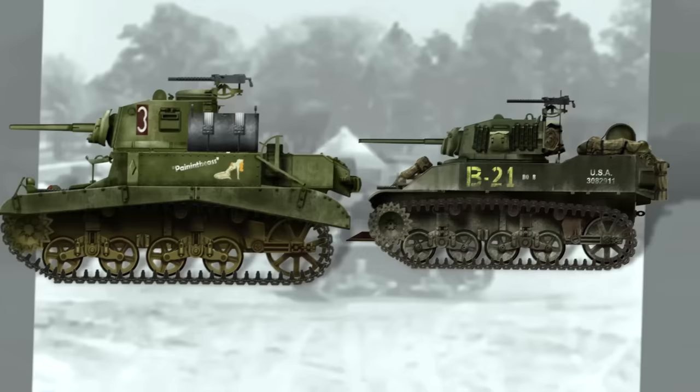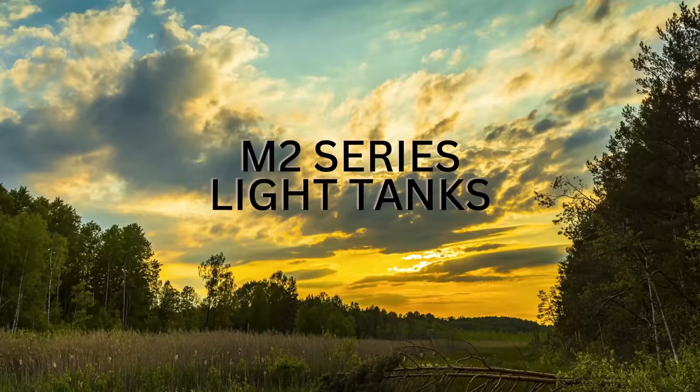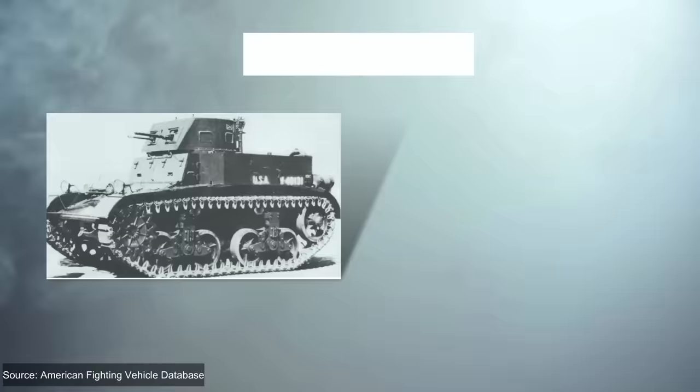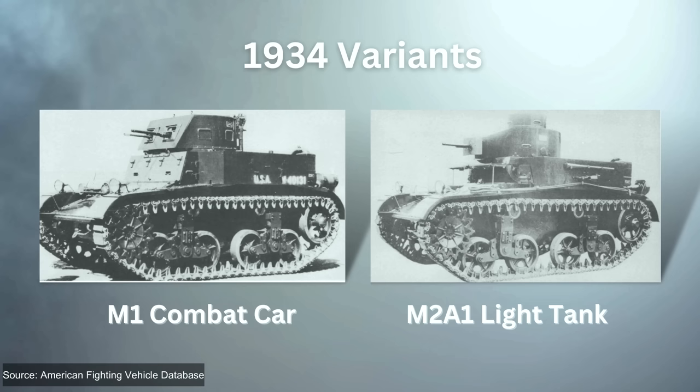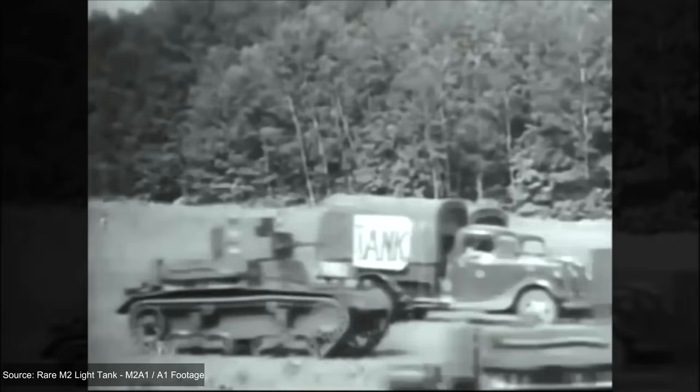The M3 and M5 Stuart light tanks may have been some of the most recognizable American tanks from World War II, but before them came the M2 series of light tanks. These shared similarities but were also very different from their successors. By 1935, the light tanks of the U.S. armed forces were beginning to resemble what would later become the iconic M3 and M5 Stuart tanks. The infantry's M2A1 light tank and the cavalry's M1 combat car of 1934 had many similarities, as they had been designed concurrently. The vehicles were armed only with machine guns.